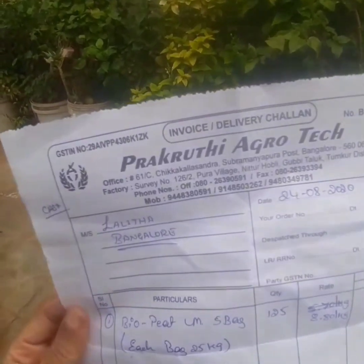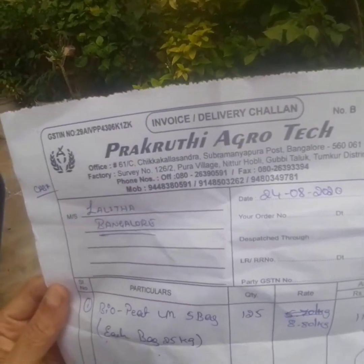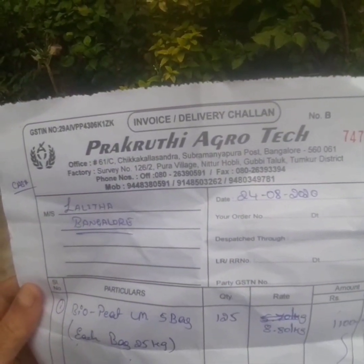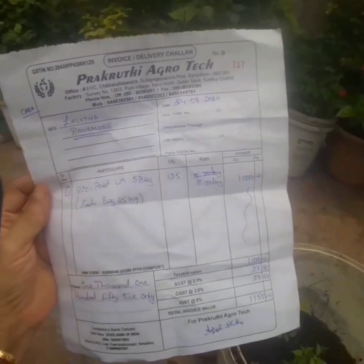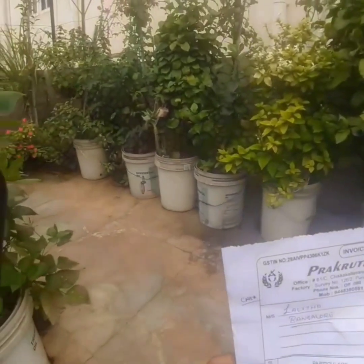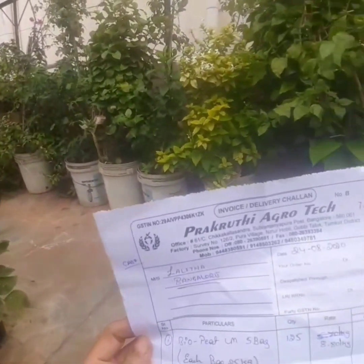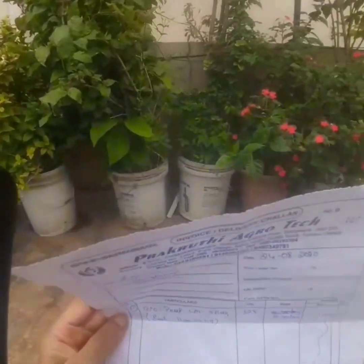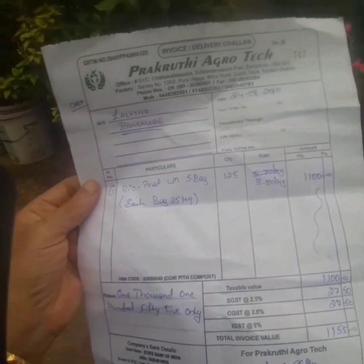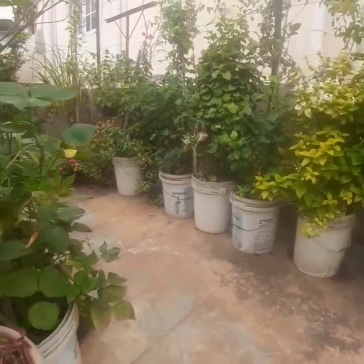This is the shop where I buy my organic gardening mix. It's called Prakriti Agrotech, near Chikal Sandra, Subramanyapura post. This is not an advertisement for this shop — you can buy elsewhere too if you know a shop you're comfortable with. Many of my friends always ask me about this address and where I procure this, so I thought I would share it with you all.